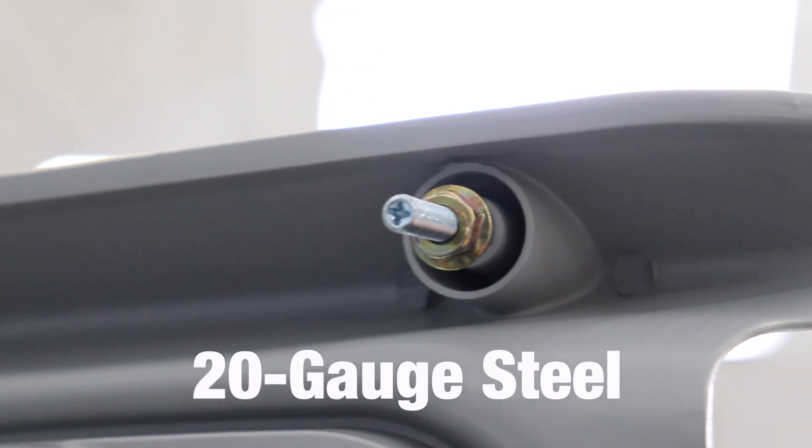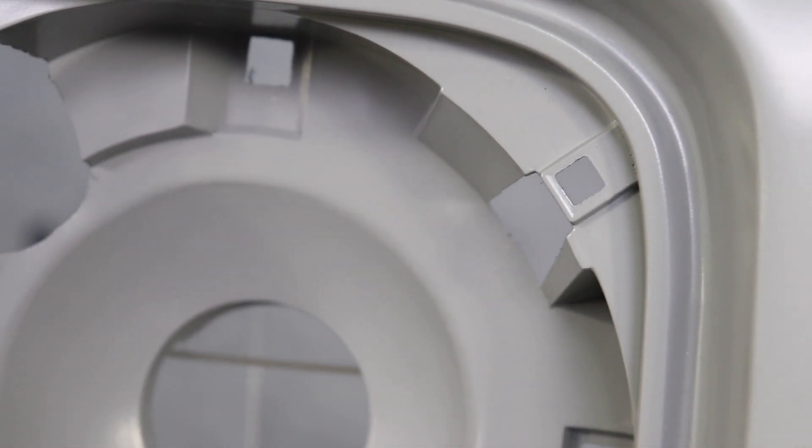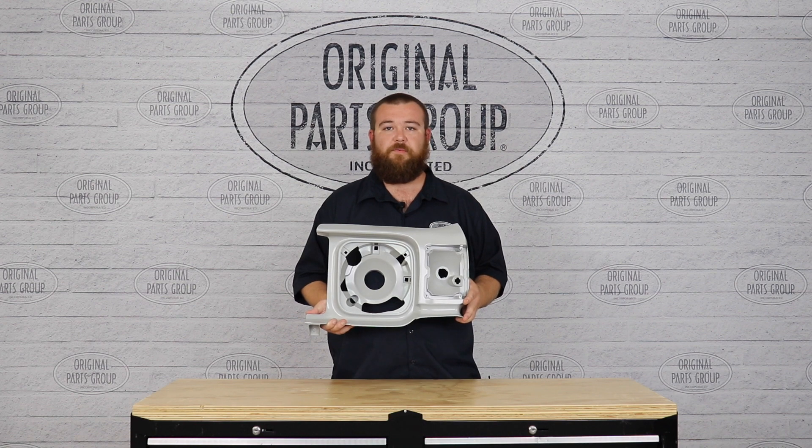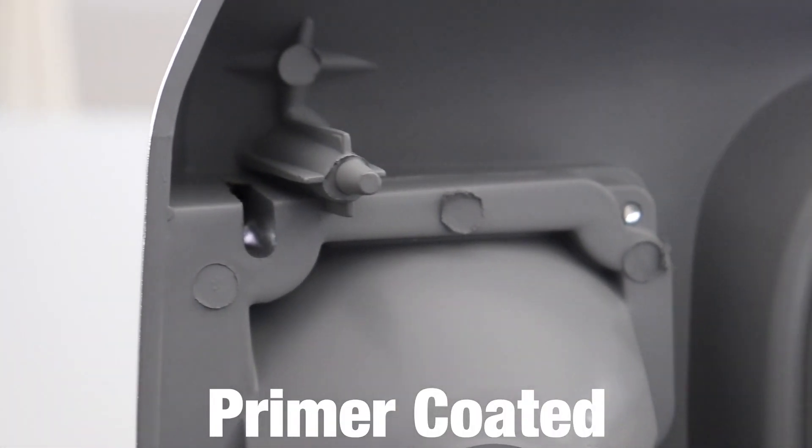Each fender extension is stamped from 20 gauge steel and features all the correct mounting holes, including the tabs to mount the headlight retaining rings. In addition, every part is coated with a primer to prevent against rust and corrosion, as well as adding the convenience of being ready for paint.